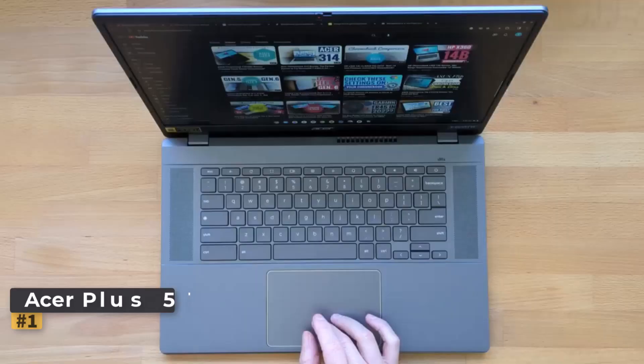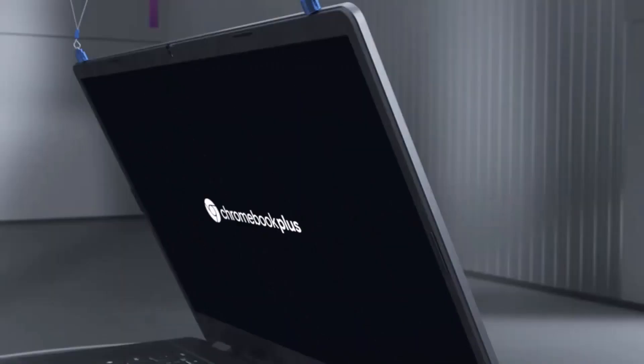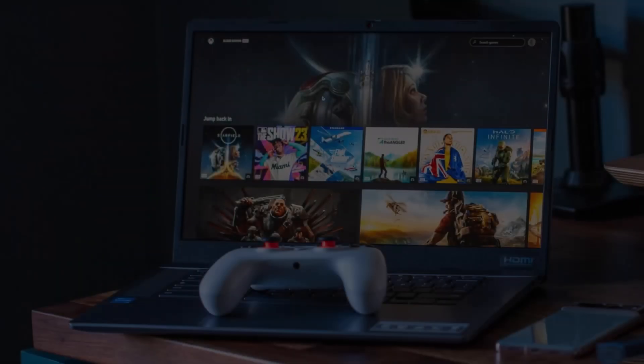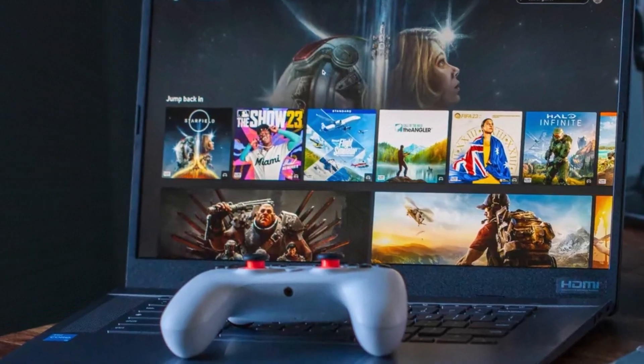Number one: Acer Chromebook Plus 515. This Chromebook stands out as one of the top choices, particularly for students seeking a blend of power, durability, and portability tailored to meet the demands of modern learners. The Chromebook Plus 515 offers robust performance and versatility.